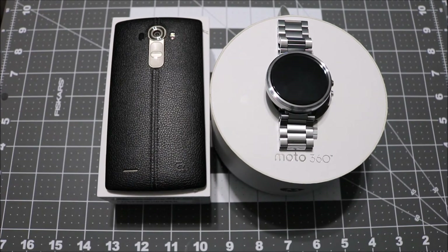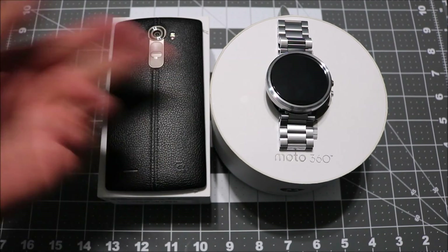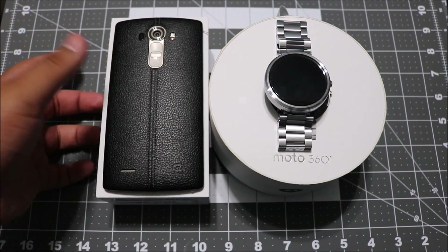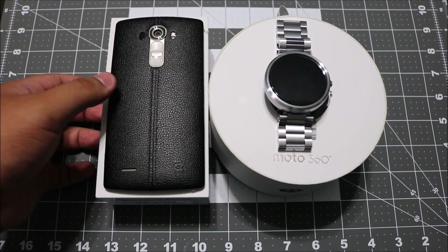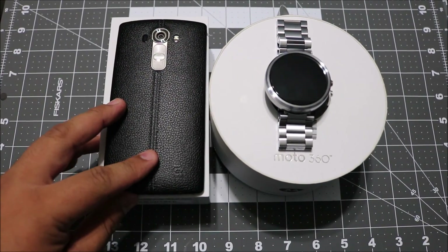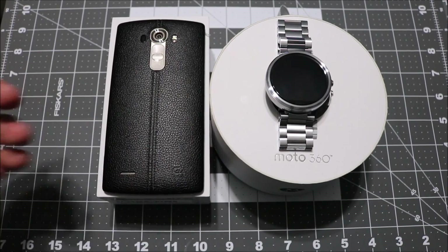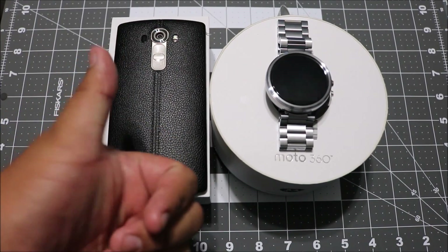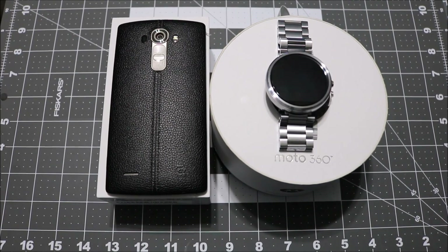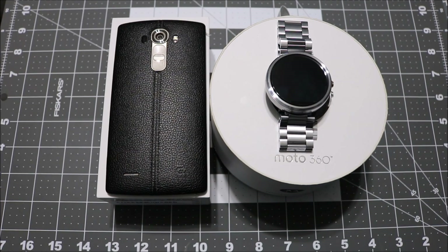Let me know if you guys want some coverage on the Moto 360 — drop a comment below and I'll be posting some very soon. I'll also be doing a lot of case reviews and will give my full review on the LG G4, along with some camera comparisons. If you're excited for that, leave a thumbs up and let me know in the comments. Thanks for watching!